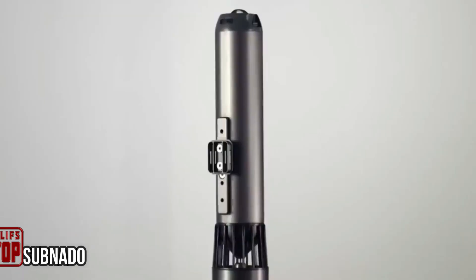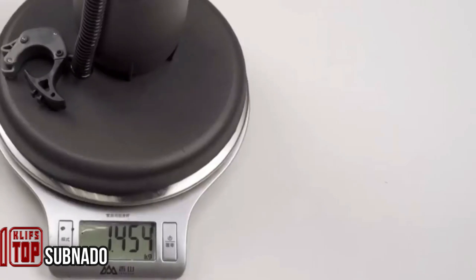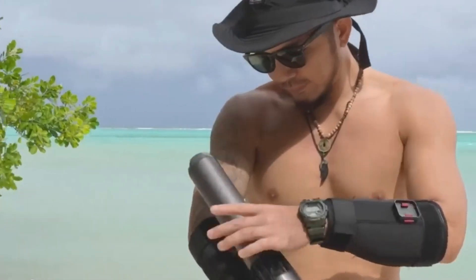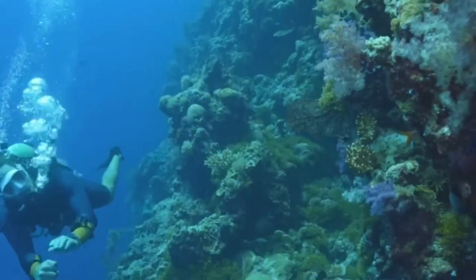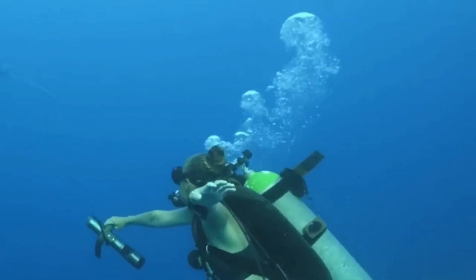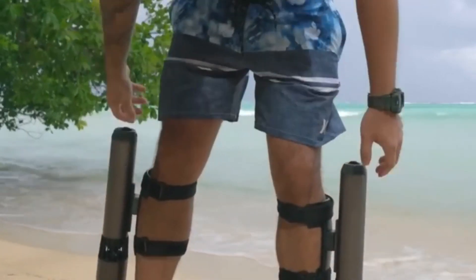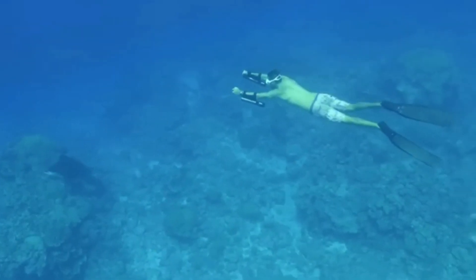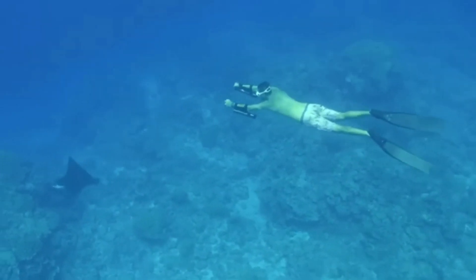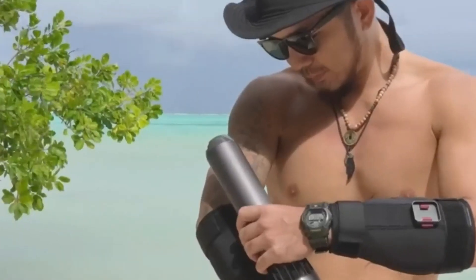While a mermaid fin won't magically transform a swimmer into a speedster, there are other devices designed for precisely that purpose. One such device is the Sub Nato, a compact underwater scooter weighing only three pounds. A single charge provides an hour of use, and the scooter can accelerate up to 4.6 feet per second, provided the swimmer weighs less than 143 pounds. If you opt to use two devices simultaneously, the speed can increase to 6.5 feet per second.